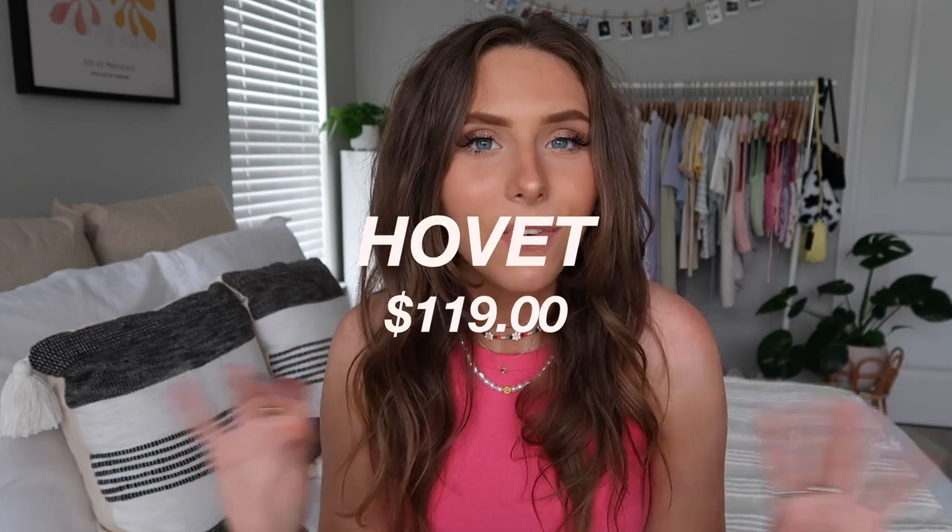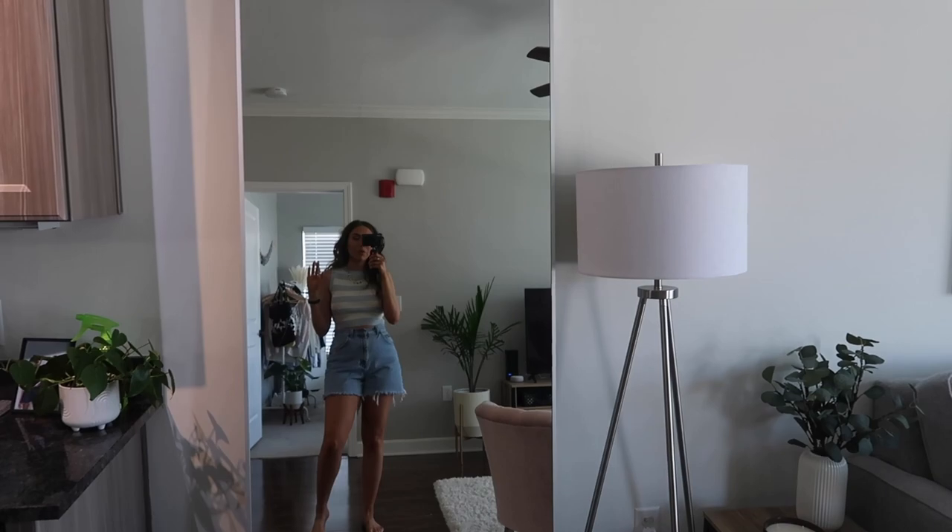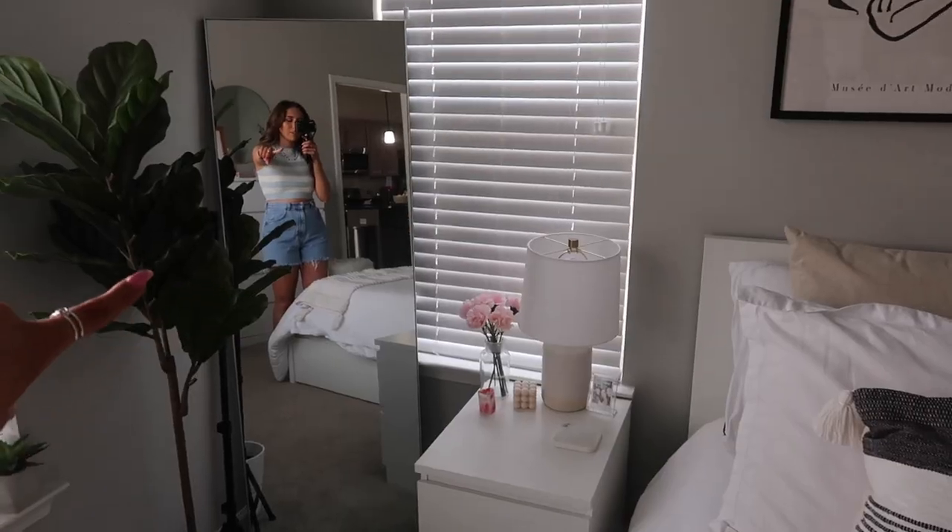Next up — this could go in really any area of your house — is the HOVET mirror. It's $119 and it's just a really big frameless mirror. I kind of want to get a second one for my room. Any frameless mirror I've seen at Target or elsewhere is at least $90, and this one is a really good size. It just looks so sleek and opens up the space.